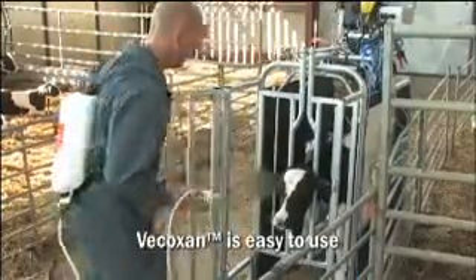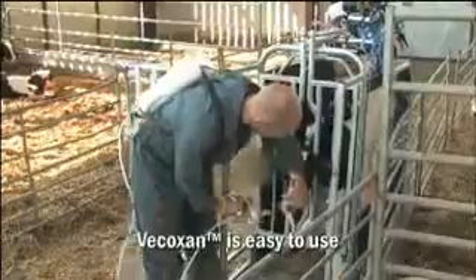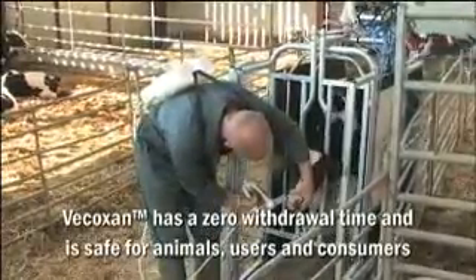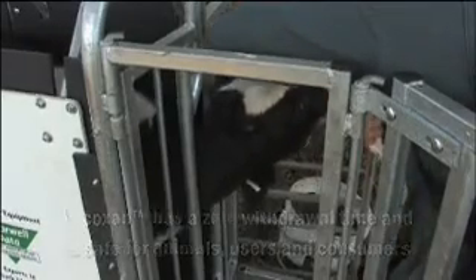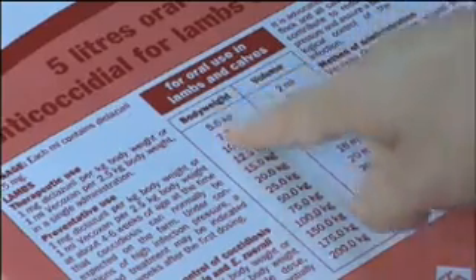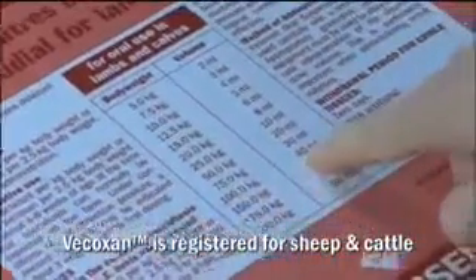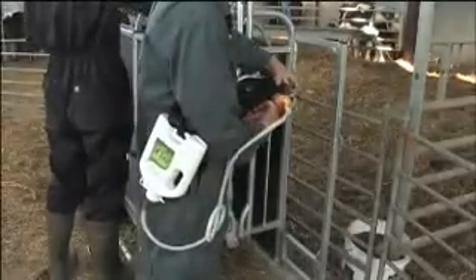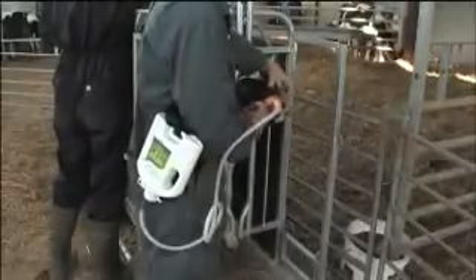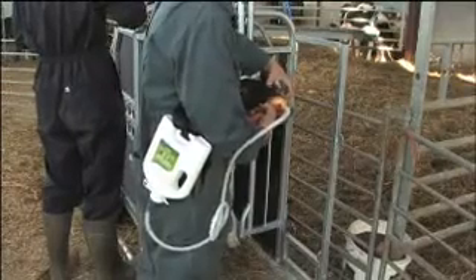Vecoxan is an easy-to-use product with an excellent safety profile and a zero withdrawal time for meat. It should be administered orally on a single occasion. Vecoxan is the only anti-coccidial suspension registered for sheep and cattle, and its use does not carry any specific precautions concerning the environment. It can also be administered at the same time as an anthelmintic using a separate dosing gun, thereby decreasing the handling of animals and farmer workload.